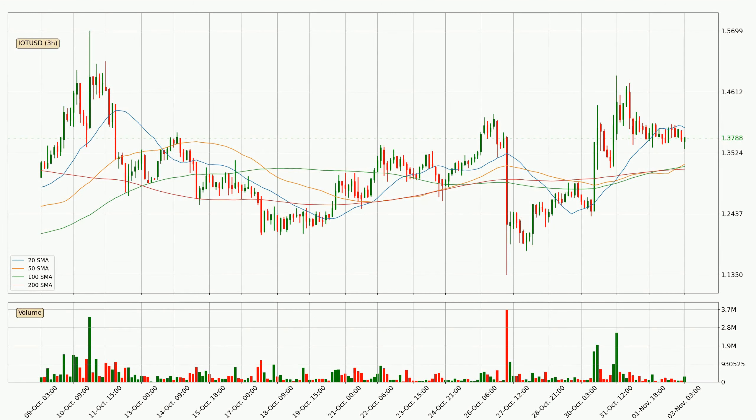Moving to the three hourly simple moving averages, the current price is between the 50 and the 20 SMA. If the price bounces off the 50 SMA, which is currently at 1.33, it could be seen as a support, and the 20 SMA at 1.4 could be seen as a resistance to the upside. Breaking either way signals a possible further move in the corresponding direction.